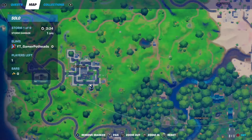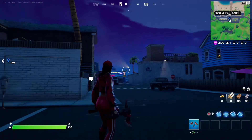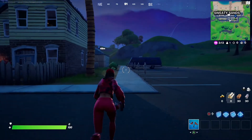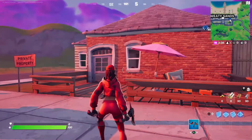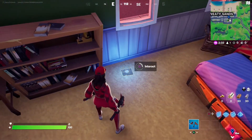Now we're going to head over to Sweaty Sands. Once you're in Sweaty Sands, you're going to see there are these groups of houses right here. You're going to want to head to the farthest house in this location. Once you get inside, go to this front entrance right here, go through the house, go into the bedroom, and you're going to see the fourth book is right there.